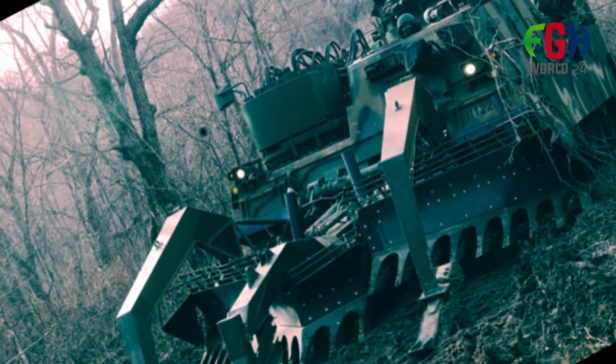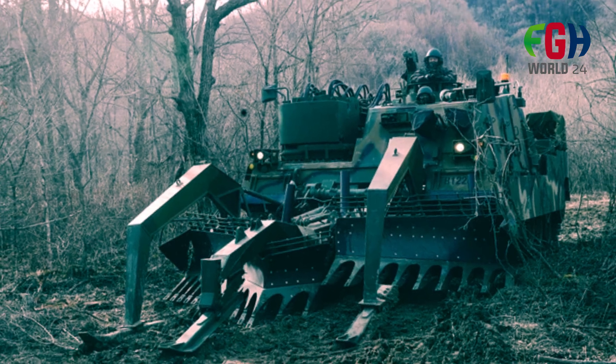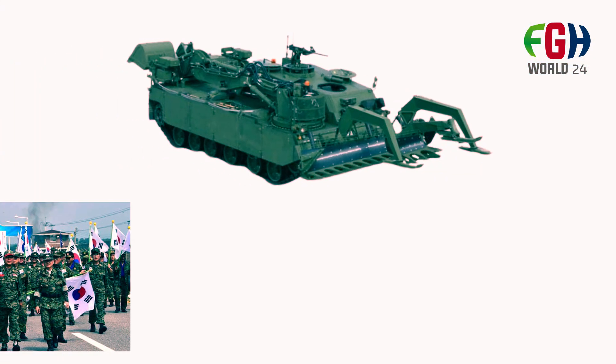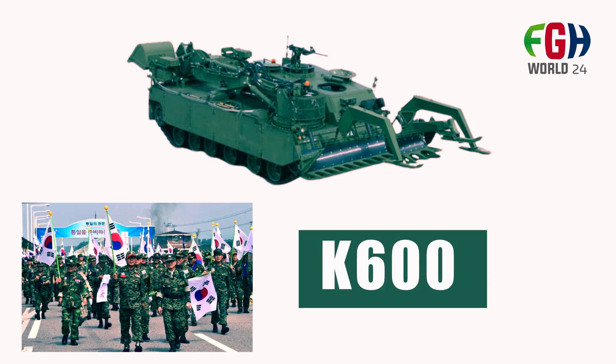Hey everyone, welcome back to my channel FGHWorld 24. Today's amazing topic is the South Korean Battlefield modern powerful K600 minefield breaching vehicle. So let's go see.